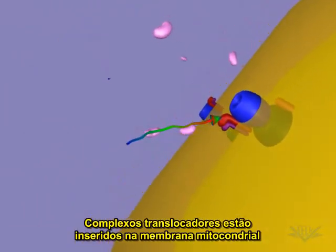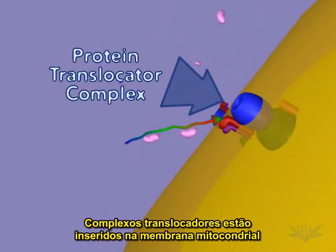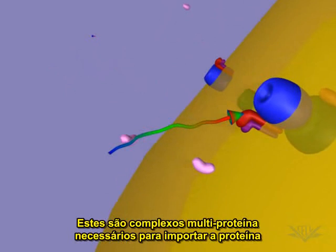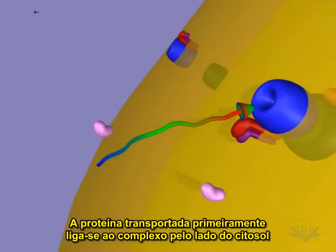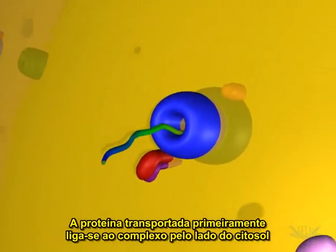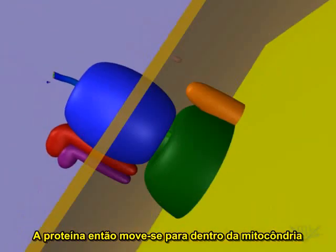Protein translocator complexes are embedded in the mitochondrial membrane. These are multi-protein complexes required for protein import. The protein being transported first attaches to the complex on the cytosolic side, then moves into the mitochondria.